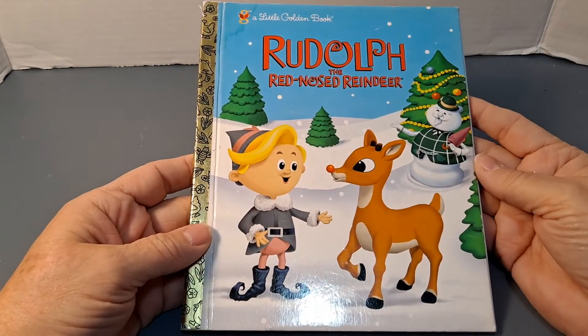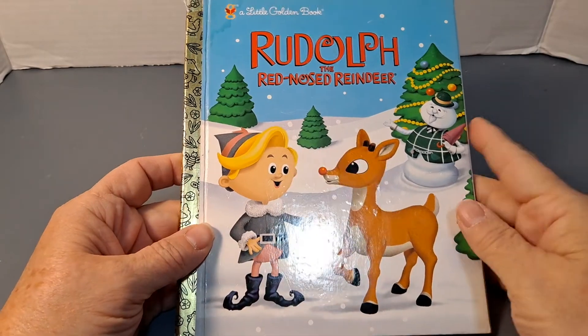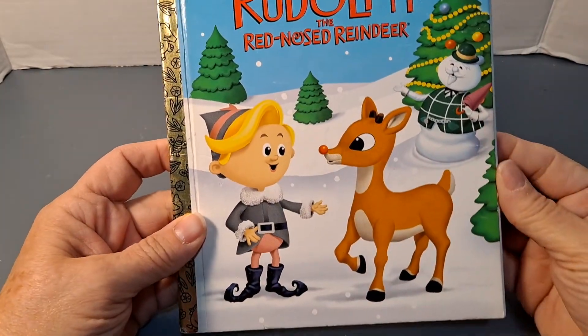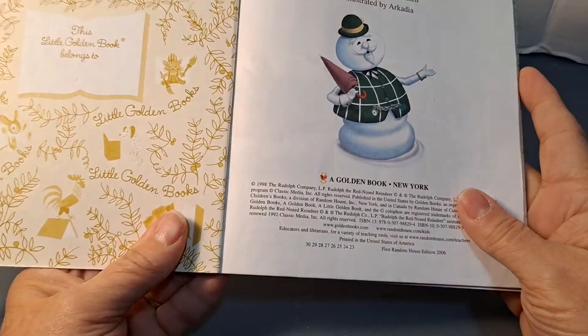Hi! Welcome to Storytime with Gigi. Today we're reading a little golden book called Rudolph the Red-Nosed Reindeer. I grew up watching this every Christmas — it's one of my favorites.